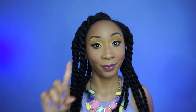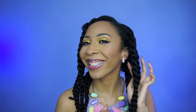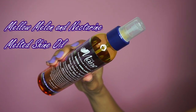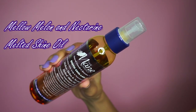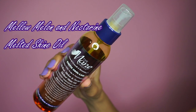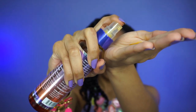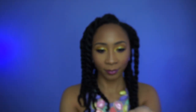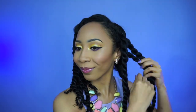Okay, so it's the next day, the twists are fully dry. First I have to put on my earrings that were gifted to me from the Mane Choice — they're sensitive formula, which I appreciate because I'm allergic to nickel. Now I'm going to be oiling my hands with the Mellow Melon and Nectarine Melted Shine Oil before I take down my twists, just to combat frizz. I personally don't like frizz on me.